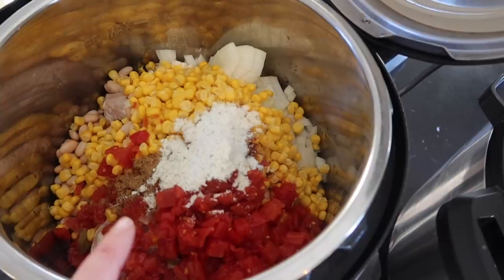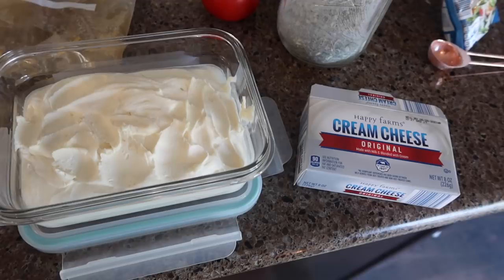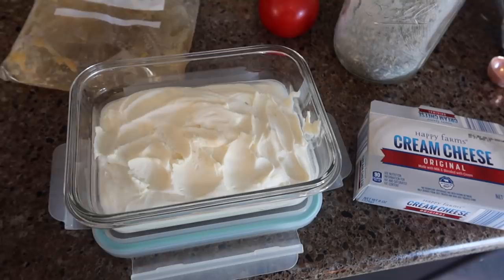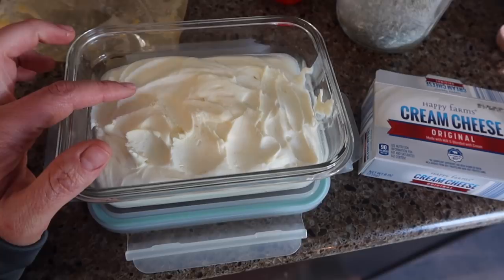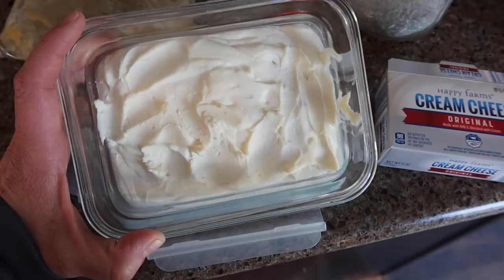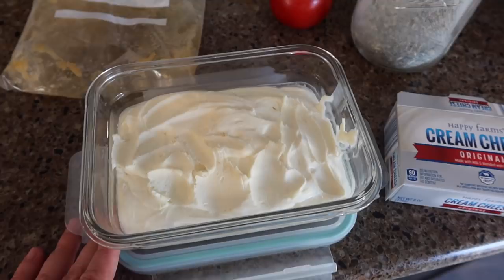I only needed about half of the seasoning packet, so I used one tablespoon of the homemade stuff. The last item we're adding is cream cheese. I made my own cream cheese for the first time using cream-on-top milk with lemon juice and a little salt — three ingredients. I also made some cream cheese out of homemade yogurt, which literally has one ingredient. The yogurt version tastes a little sour but is very good too.